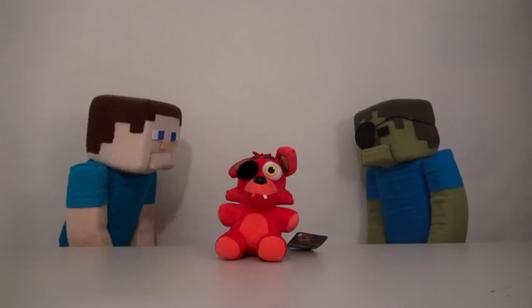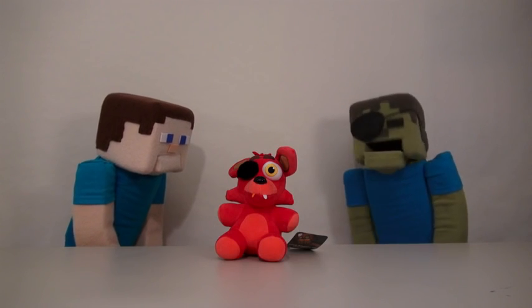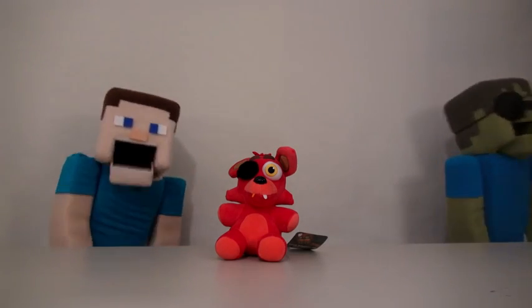Aargh, Foxy! Zombie Steve! Not the eye patch again! Arf, arf, arf! He'll be wearing that all week now!